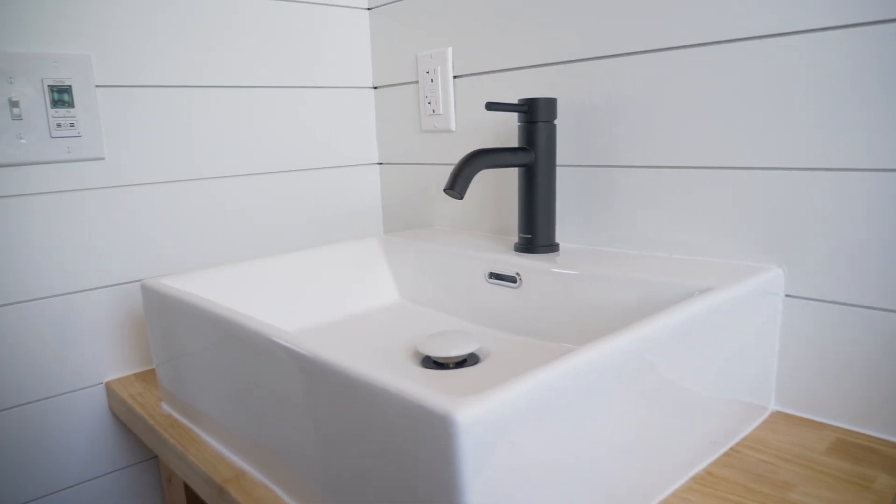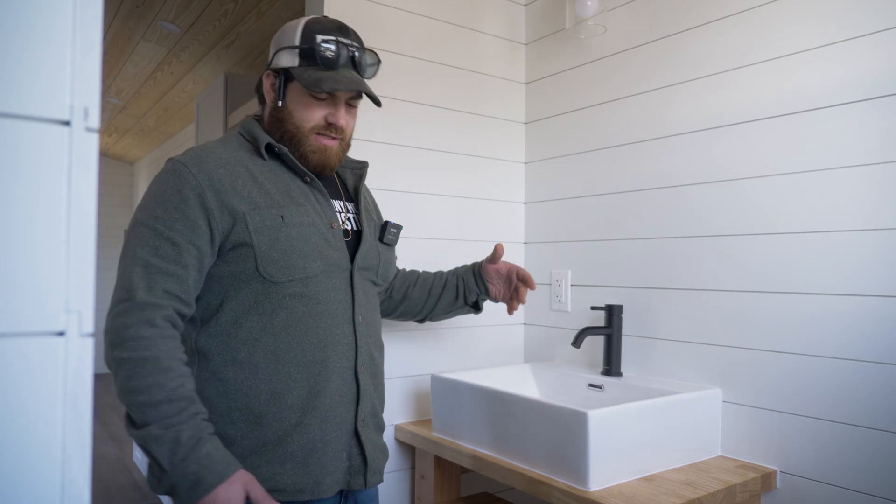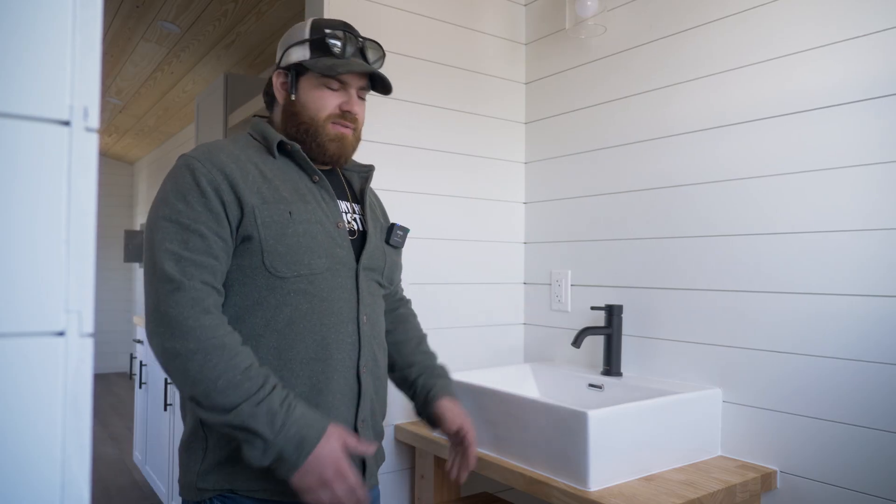Just wanted to show the customers more of what we're doing here. This is a better option for us and the customers because it opens up this whole alley in the bathroom, being able to build our own custom sinks here.